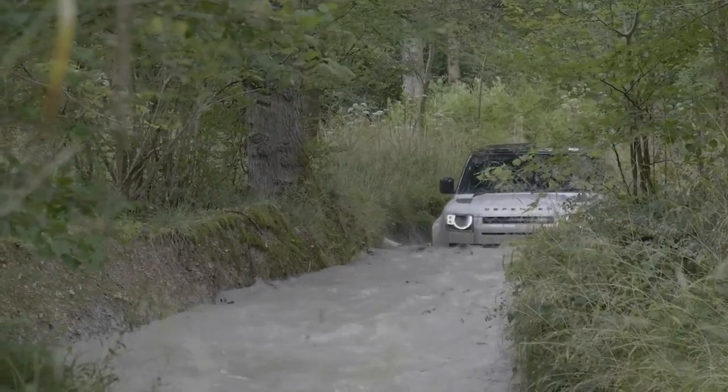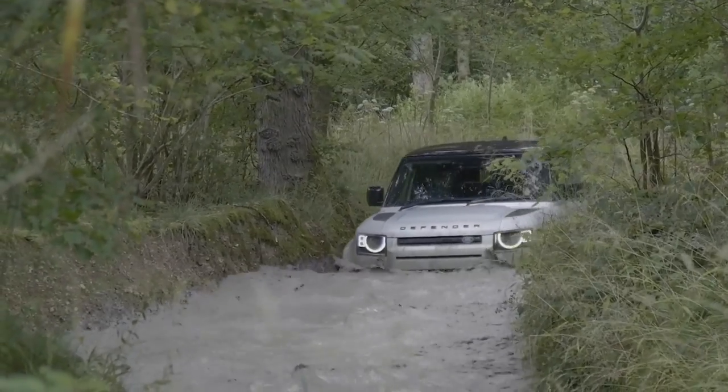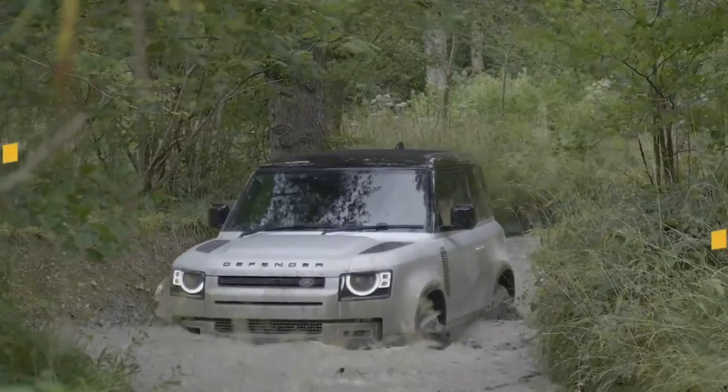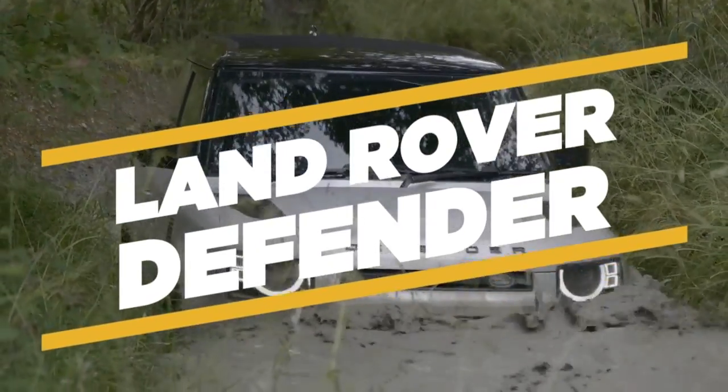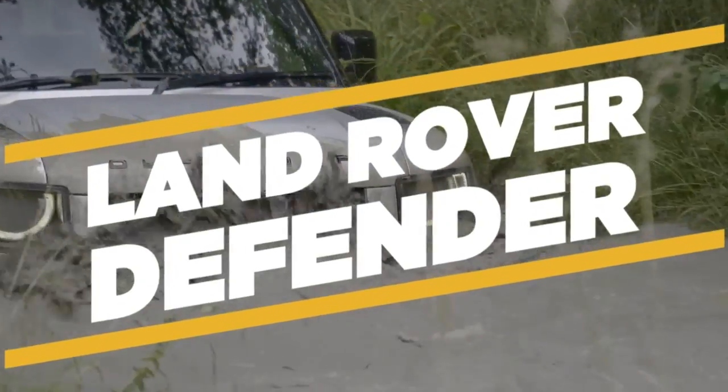What do you say about a vehicle that can go anywhere, has refined lines, great looks, and European style? In the case of the 2021 Land Rover Defender, you say congratulations to Motor Trend's SUV of the Year.